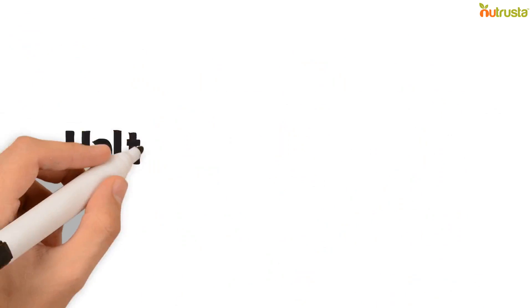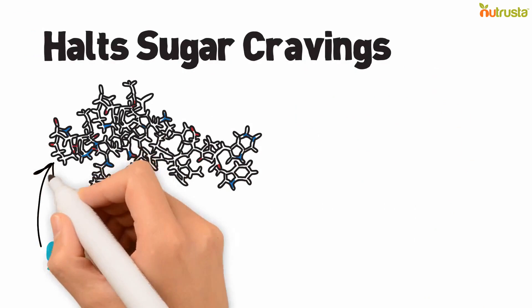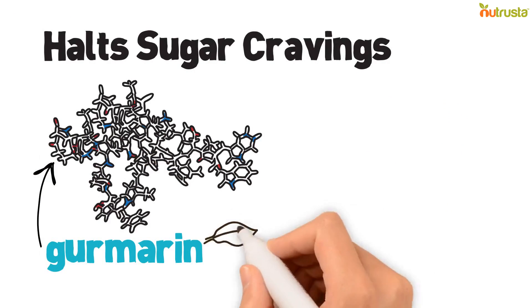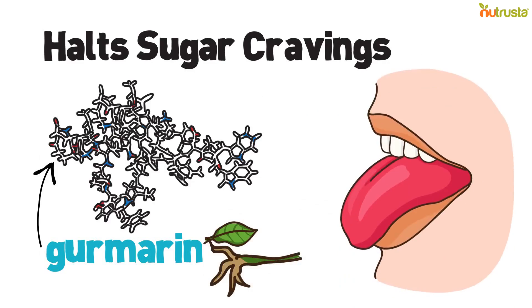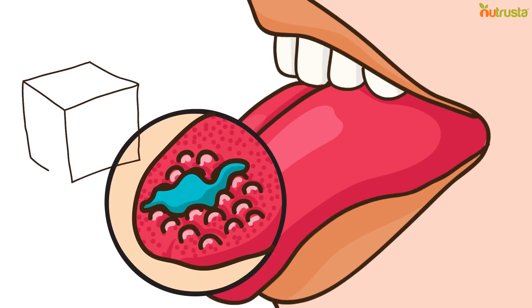Gymnema halts sugar cravings. The Gymnema plant contains gymnamine, a compound found in its leaves and roots. It acts by blocking the sugar receptors of the taste buds when chewed, which reduces the sweetness of sugar.